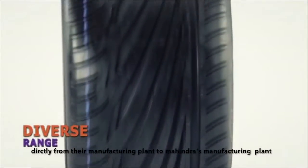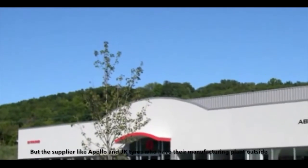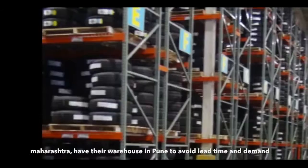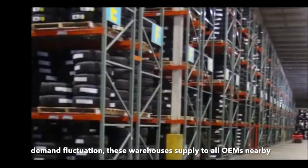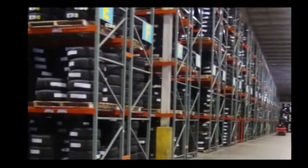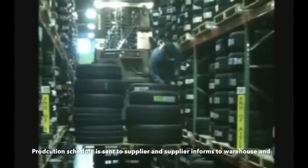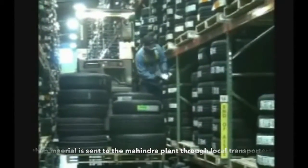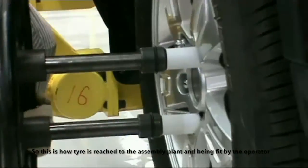Suppliers closer to the plant send the tires through trucks. Bridgestone sends tires directly from their manufacturing plant to Mahindra's manufacturing plant. But suppliers like Apollo and JK Tires, which have their manufacturing plants outside Maharashtra, have their warehouses in Pune to avoid lead time and demand fluctuations. These warehouses supply to all the OEMs nearby. The production schedule is sent to the supplier, the supplier informs the warehouse, and then material is sent to the Mahindra plant through local sub-transporters.